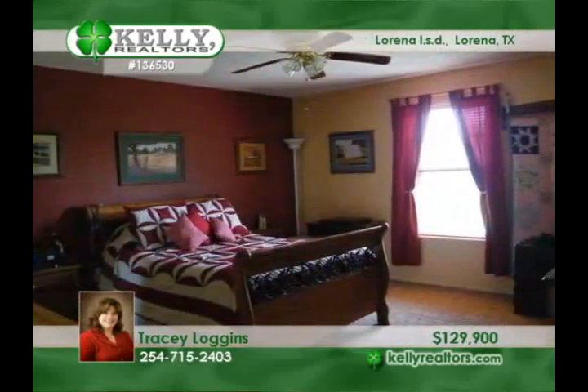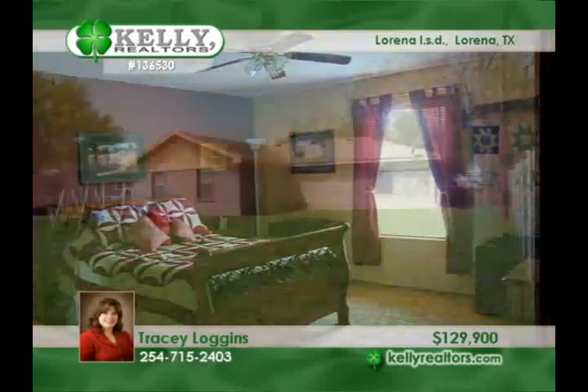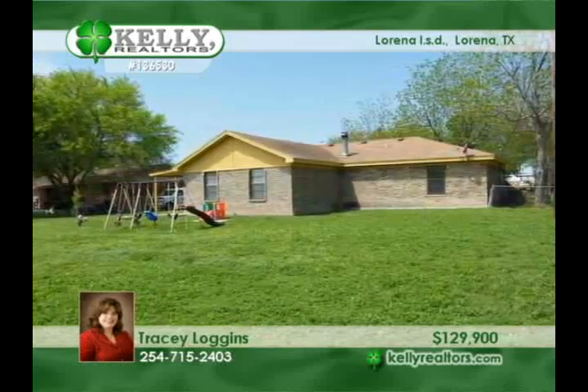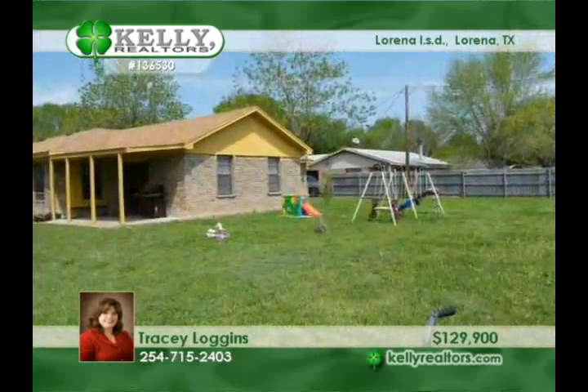Spend fun time in the large game room that has sliding doors to the covered patio. Updates include new carpet, tile and ceiling fans. Not to mention the exterior work, including the fascia board. All this and it comes with a large fenced backyard.